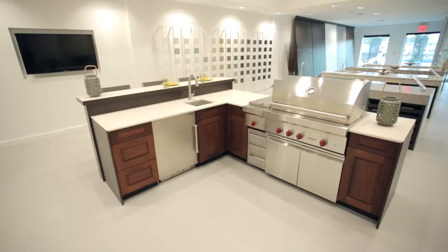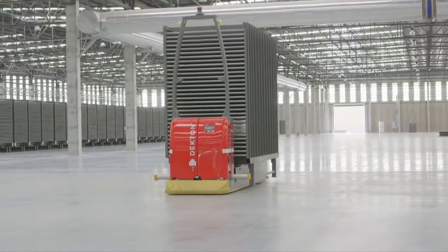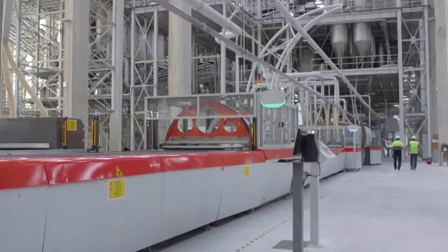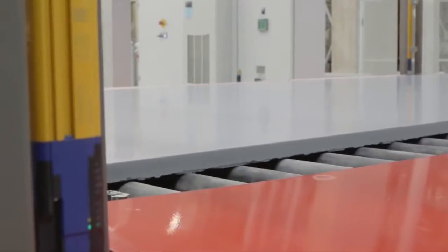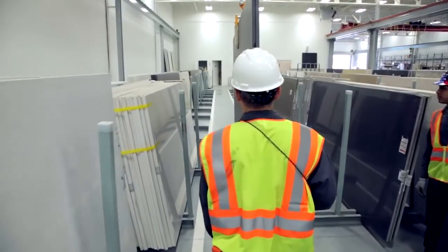Dekton's state-of-the-art production process at our factory in the south of Spain features a one-of-a-kind press, which imparts 25,000 tons of pressure on each slab to help create a low-porosity material, free of the micro-defects that cause tension or weak spots in other materials.